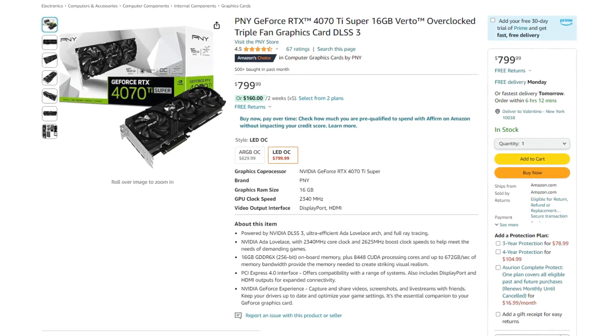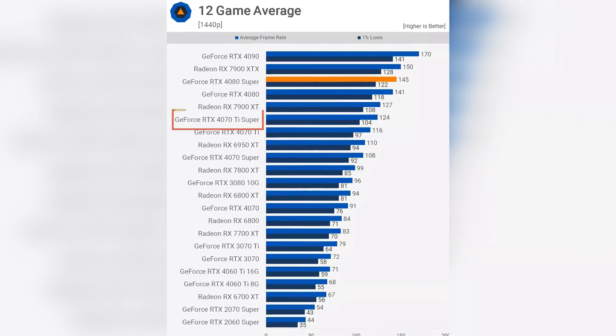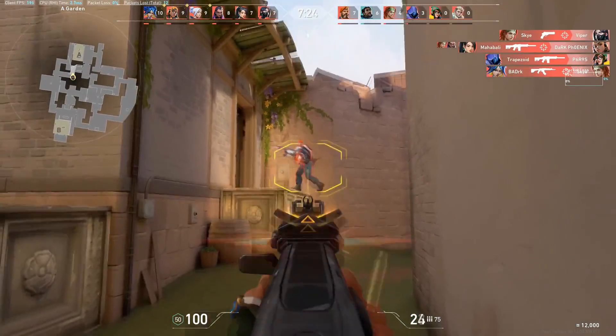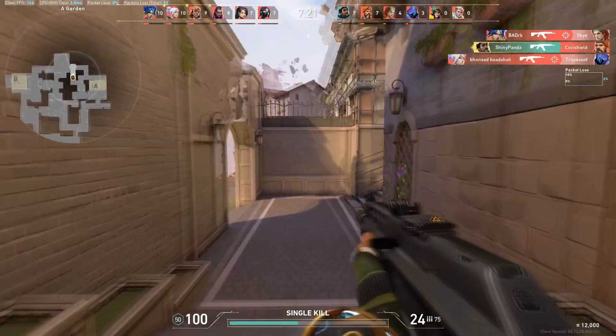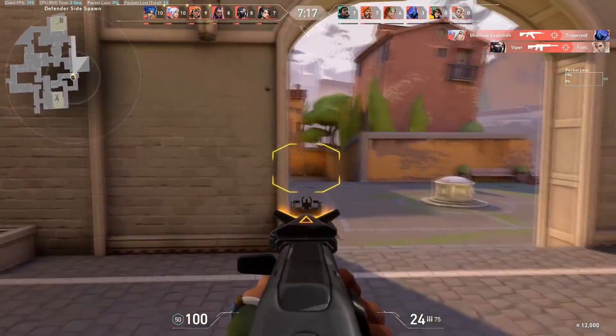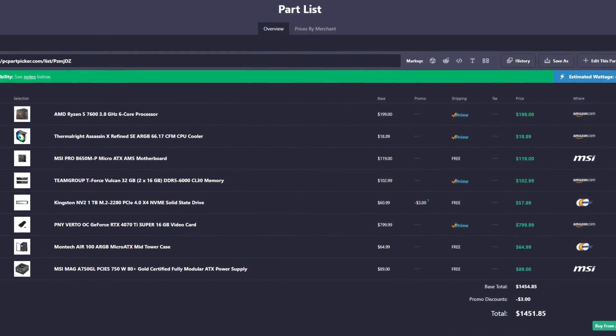The GPU here is the RTX 4070 Ti Super, which is much faster than the 6750 XT, especially at 1440p resolution. You can expect over 120 FPS at high-to-ultra settings in high-demanding titles — that's about 50 FPS more on average than the 6750 XT, which is a huge difference. If you upgrade to 4K down the line, you can easily achieve 70+ FPS on average natively, or 80–90+ FPS with DLSS enabled, depending on the game and settings. The price for this system is $1,450.